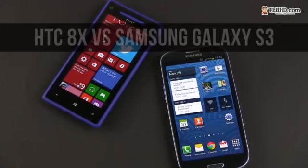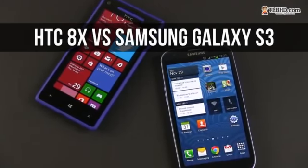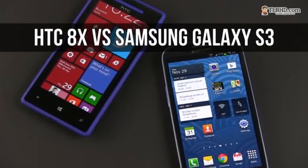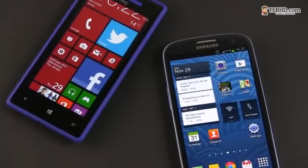Hey everyone, Mike here, and in this video we'll put the Windows Phone 8X by HTC next to the Samsung Galaxy S3. Tag along and also check my full reviews for these two phones posted in the description below.